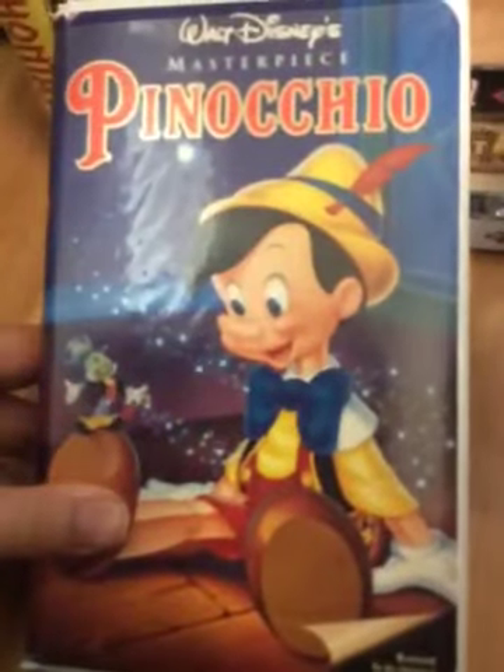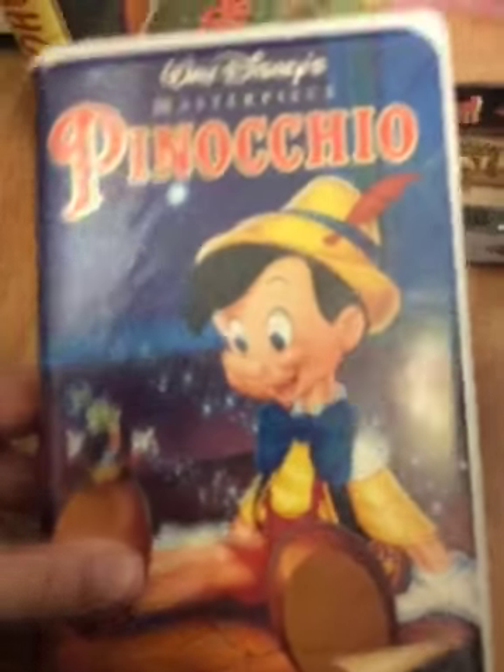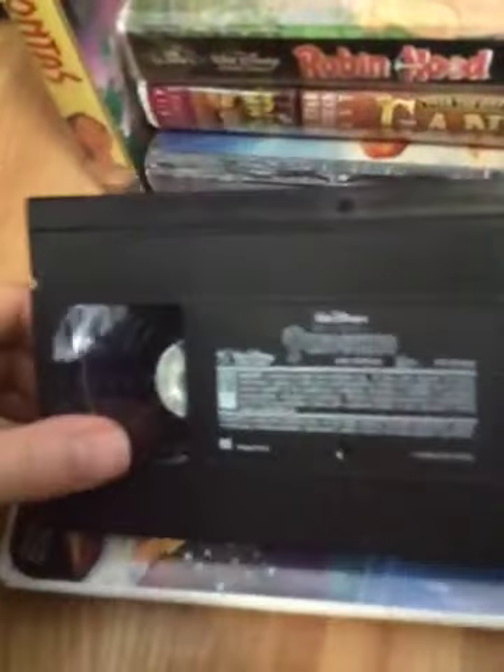Next tape is Pinocchio, 1993 VHS restored to its original brilliance. There's the spine and the back. My copy — clamshell's in terrible condition, but tape still works. Print date: all print dates are January 19th, 1993. I like this movie, Pinocchio. That's Angie's opinion too. There you go for that.